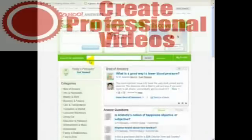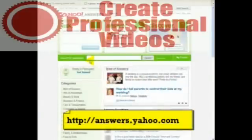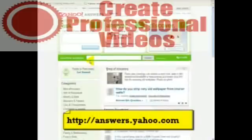If you go to Yahoo Answers, you can either type it into your favourite search engine, or you can go directly to answers.yahoo.com — there's no www dot, it's just literally answers.yahoo.com. Or go to the Yahoo search engine, type in Yahoo Answers, and you'll get this page.